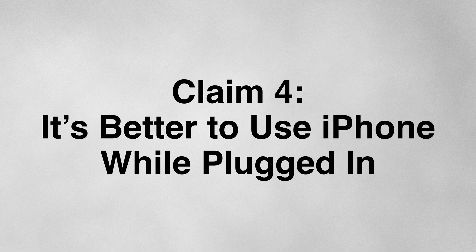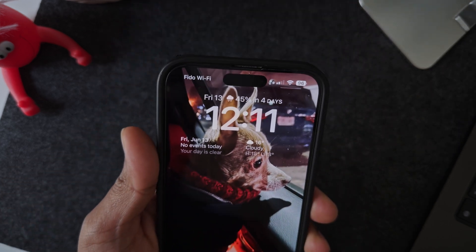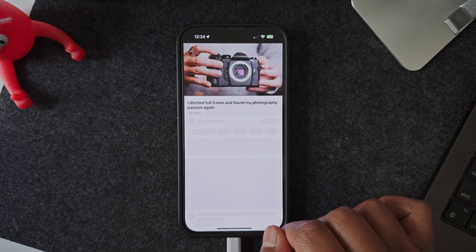This brings me to the fourth claim: that it's better to use your iPhone while plugged into the charger. On paper this sounds reasonable — if it's plugged in, the battery isn't working as hard, right? Well, not quite. Charging your phone generates heat, and using your phone also generates heat. When you're doing both at the same time — scrolling Instagram, watching videos, or gaming — you're stacking multiple heat sources. Your power management system is juggling multiple tasks like charging the battery, powering the screen, and running background processes all at once, which puts more strain on your hardware and keeps temperatures elevated for longer.